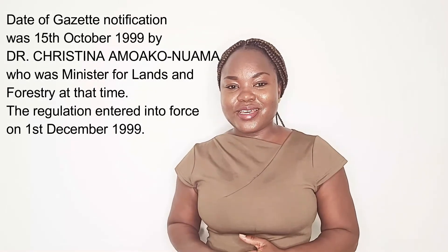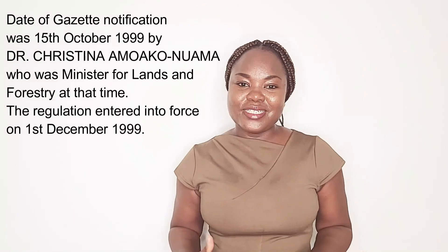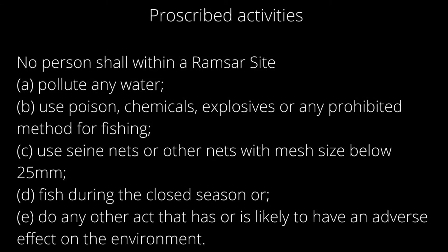The regulation entered into force on 1st December 1999. According to the regulation, there are prescribed activities regarding the use of the lagoon — activities that are not allowed in the Ramsar area. These are: No person shall, within a Ramsar site, pollute any water; use poison, chemicals, explosives, or any prohibited method of fishing.